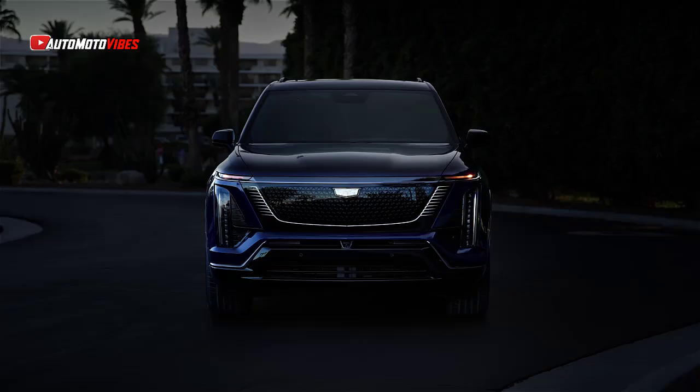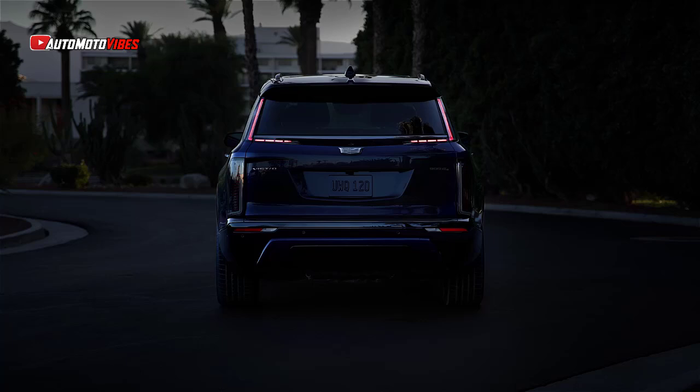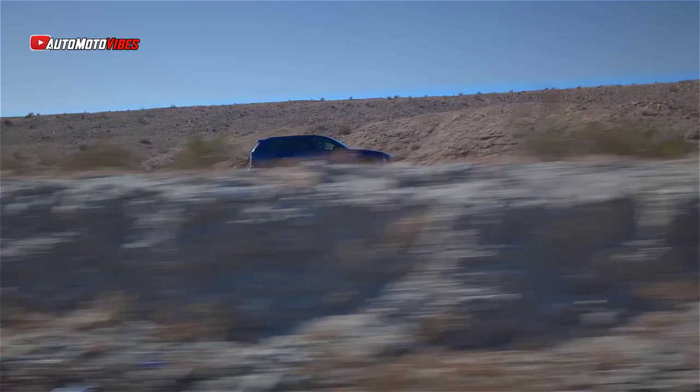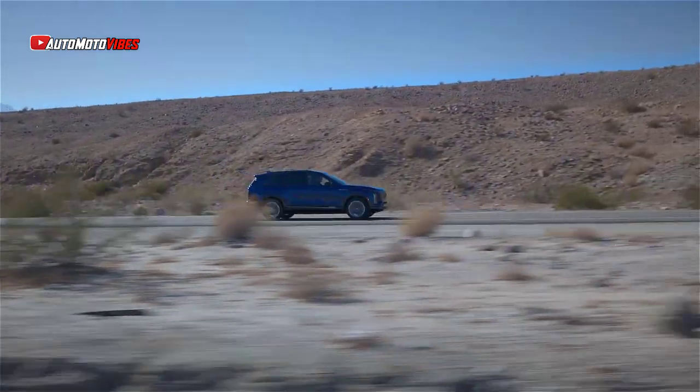Introducing the 2026 Cadillac Vistik, Cadillac's luxury electric SUV. Cadillac is expanding its electric vehicle lineup with the 2026 Cadillac Vistik, a luxurious three-row SUV that blends performance, cutting-edge technology, and craftsmanship. This new model aims to uphold Cadillac's reputation for American luxury while pushing the brand further into the electric future.